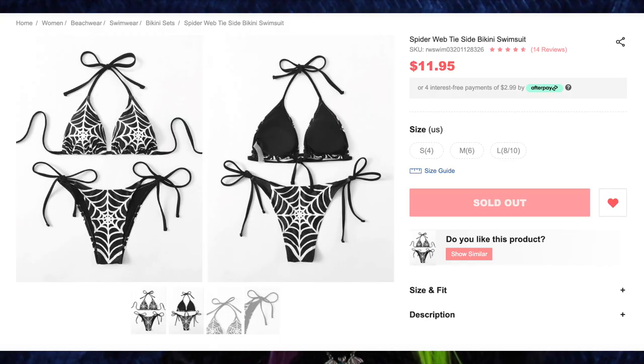So first up, we have the spiderweb tie side bikini swimsuit for $11.95, and I got size small. This is actually the item that inspired me to buy from Romwe in the first place. Facebook has been very good with their targeted ads lately — they know exactly what to show me to make me buy things. This popped up in my feed and the minute I saw it, I had to have it.